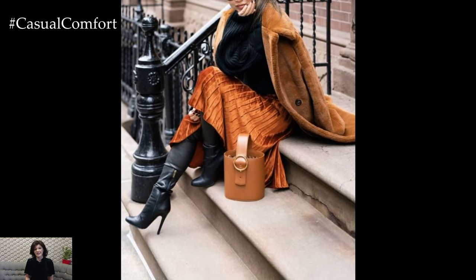So grab your favorite pumpkin spice latte, get comfy, and let's unlock the secrets to stylish layering this season.